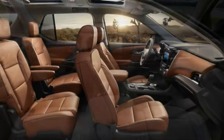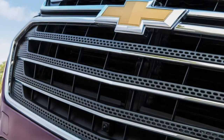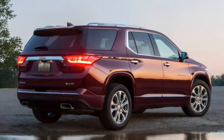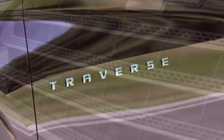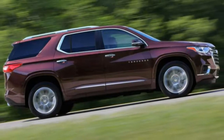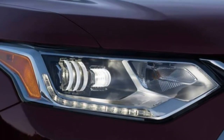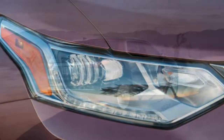The LS trim is the bottom trim you'll likely encounter, sharing the same equipment as the L but available with all-wheel drive and a few optional extras, like second-row tablet mounts with dedicated USB charging ports and a cargo management package. Stepping up to the LT Cloth gets you second-row captain's chairs instead of a bench, reducing seating capacity to seven but improving accessibility and comfort. The LT Cloth also adds roof rails, mirror-integrated turn signals, and a power-adjustable driver seat.